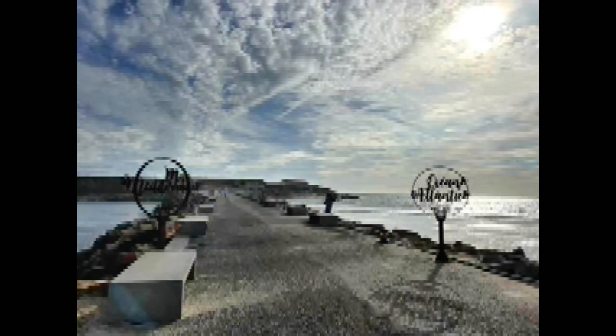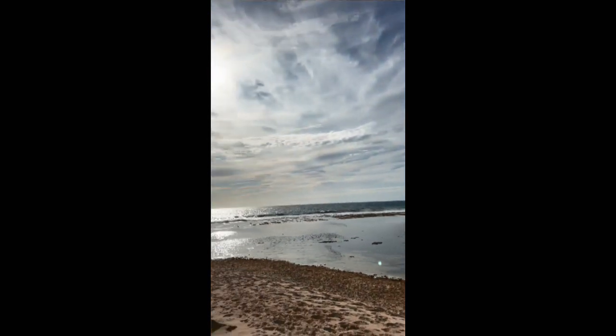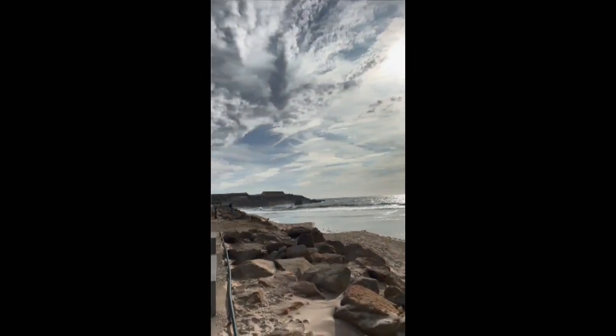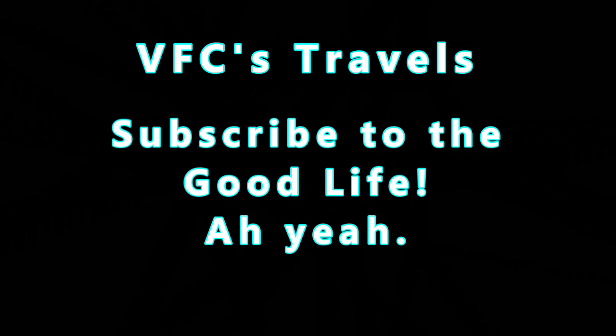There we are on the pier — Mediterranean on one side, Atlantic Ocean on the other side. Check out my previous videos of Tarifa and my Spain playlist on VFC's Travels on YouTube. Tarifa, Spain — one of my favorite places in the world. There's no life like the good life, that's what I like to say. Subscribe and follow on Instagram, and enjoy!